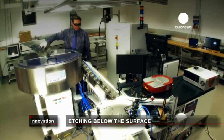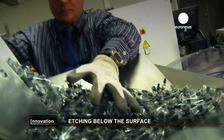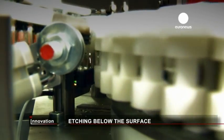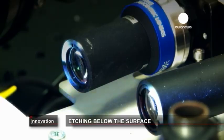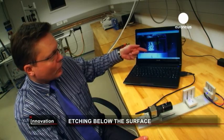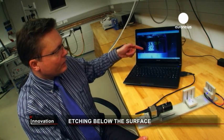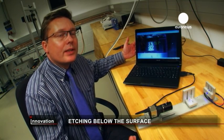This laser system is etching a unique code below the surface of these glass containers at a rate of 10 engravings per second. The focused laser beam leaves permanent marks that won't weaken the container and can easily be read by a computer. The camera here captures the code and puts it on screen, allowing the system to decode the information contained in the data matrix. It can also check the anti-counterfeiting data we've included in the code.